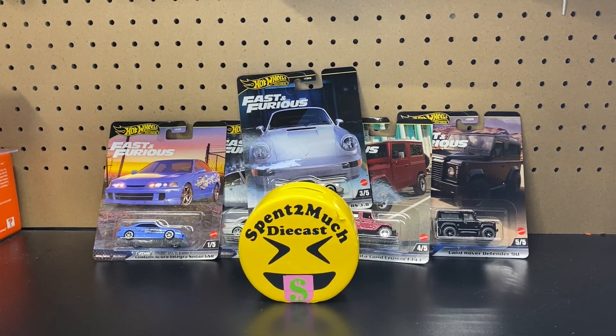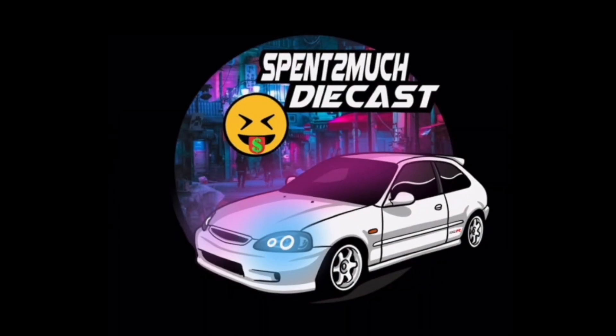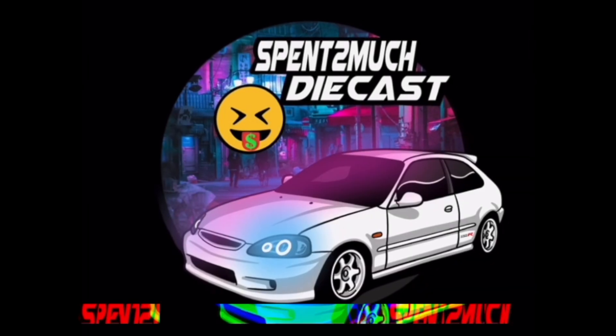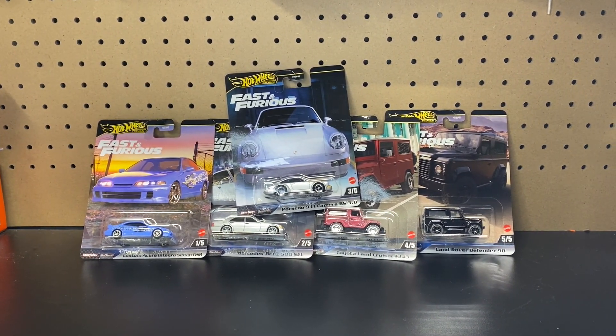Welcome back to Spend Too Much Diecast! What is going on crew? Welcome back to the channel. To all my returning crew members, if you're new here to the channel, welcome to Spend Too Much Diecast, where we do all different types of diecast unboxings.